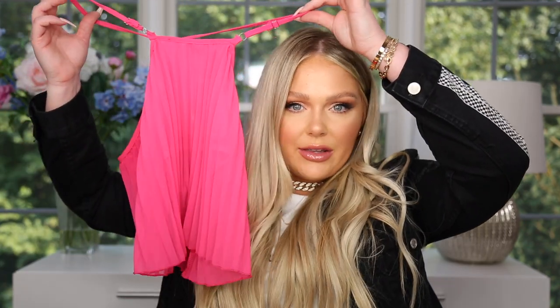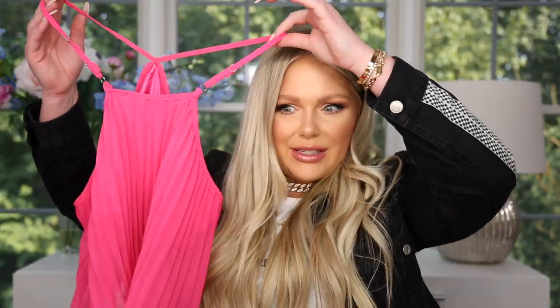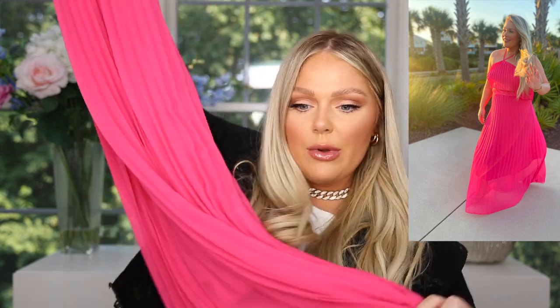Up next I have a few more clothing options. This one is a little bit more summery but it does come in different colorways, and it would be perfect if you're going on vacation somewhere tropical. I wore this a lot this summer — it's a two-piece set, so there's a long skirt and a matching little halter top that shows a bit of your midriff. It's the comfiest thing because it's so nice and flowy. You could also definitely wear this out on a date or to a wedding. I got so many compliments when I wore this and it was like $30-something dollars.